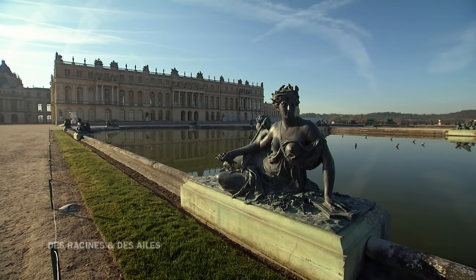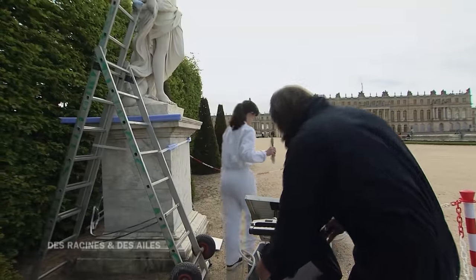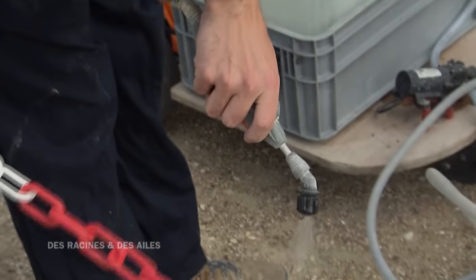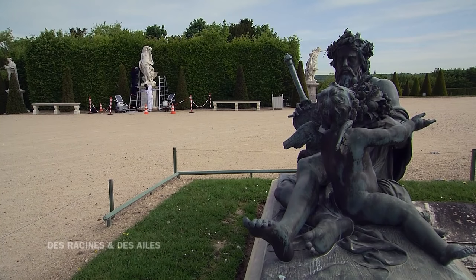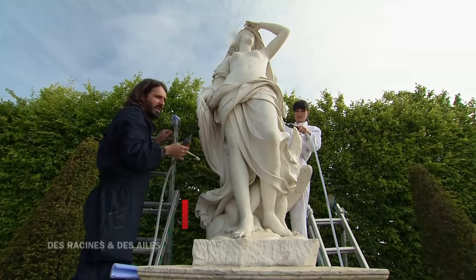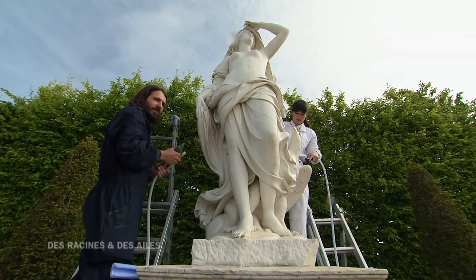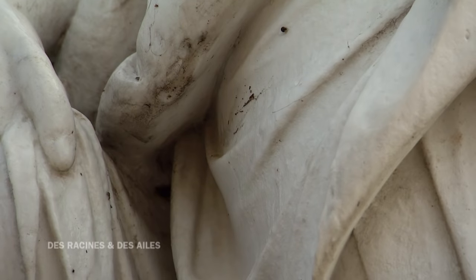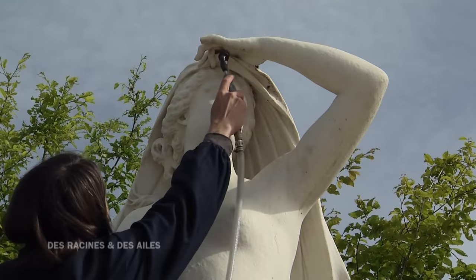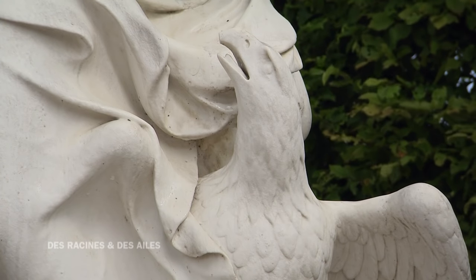Au même moment, sous les fenêtres du roi, un nouveau chantier débute. Étienne Wiedemann et Azzurra Palazzo font partie de l'équipe de restauration des sculptures. Aujourd'hui, c'est jour de toilette. Je suis en train de nettoyer les dépôts naturels — la poussière, les insectes — de la sculpture, pour retrouver le marbre blanc. On a un petit dépôt noir à cet endroit, et rien qu'un coup d'eau permet de l'enlever. C'est un contact direct avec les sculptures, avec de grands chefs-d'œuvre. C'est la puissance de la sculpture, la nervosité des volumes — c'est quelque chose de très beau. On est bien conscients de ces privilèges.